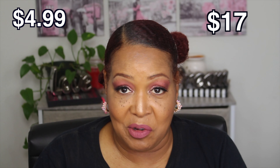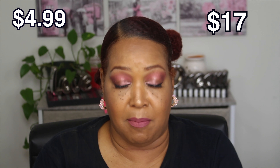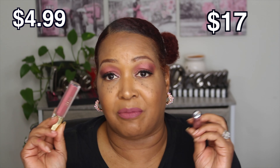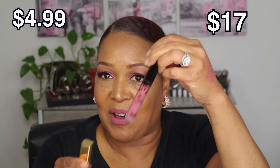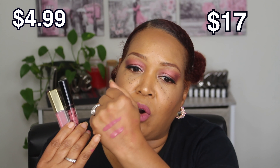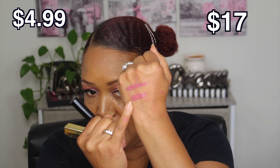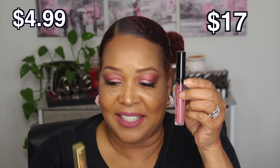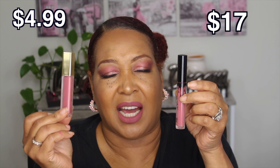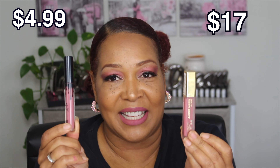This is a great dupe. I really like this a lot because I love Milani lipsticks, matte lipsticks, and glosses. I love Milani products, period. I was really intrigued when I saw this is basically an almost spot-on color. Just take a look — Milani and this is Kylie. $17 versus about $7.99. This is a great dupe for the Kylie lipstick.